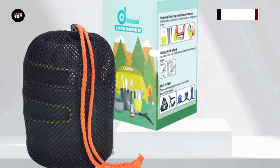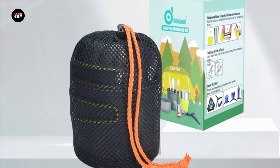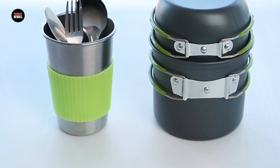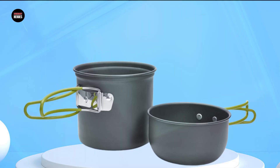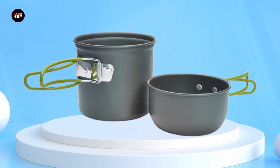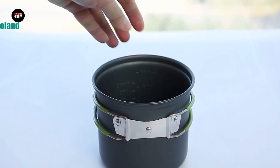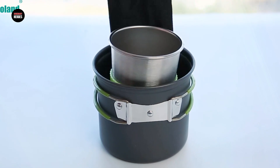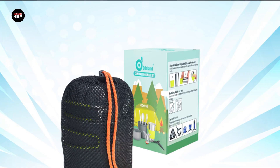The stove has an adjustable flame-control valve, and the canister stand keeps the canister securely in place while in use. The tripod offers extra stability, allowing you to use larger pots and pans. The entire set is lightweight and compact, making it easy to carry and store in a backpack. Overall, the Odell& Camping Cookware Stove Carabiner Canister Stand Tripod is a great choice for anyone looking for a versatile and durable cooking set for their outdoor adventures.